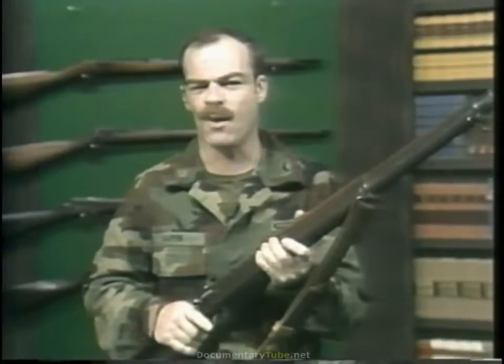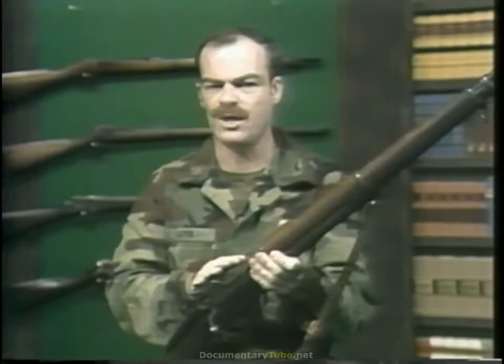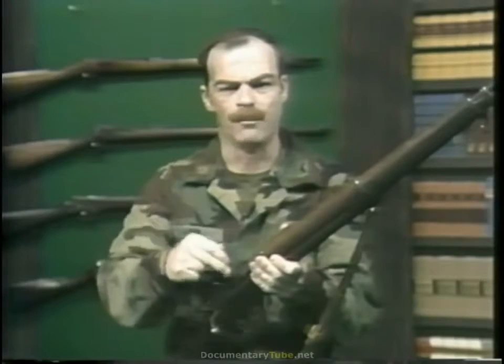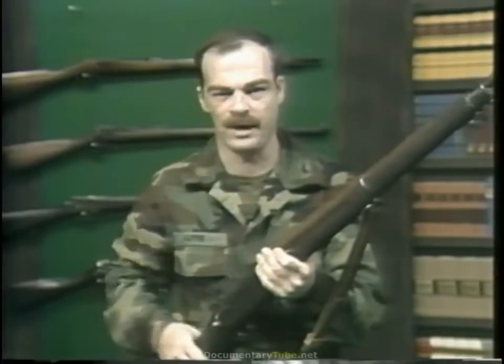One might ask, however, if the black powder breech loaders were regularly shooting to 1,000 yards, what advantage did the bolt-action have over them? Watch the following scene carefully — see if you can spot the advantages.